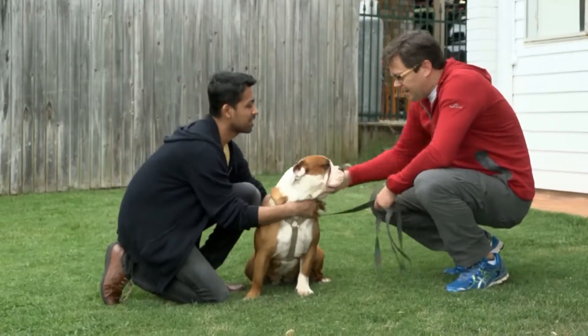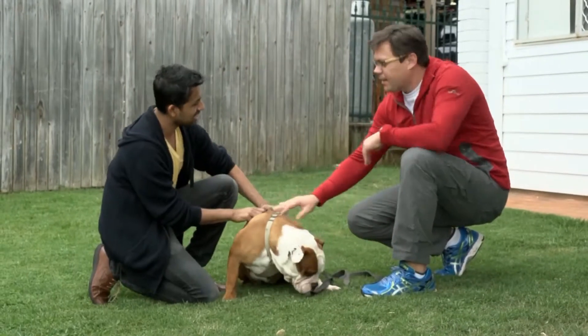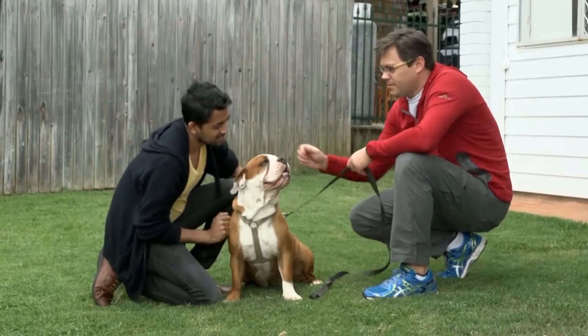If you get along with the pet and the owner wishes to proceed, then it's a match and you can accept the booking via PetCloud.